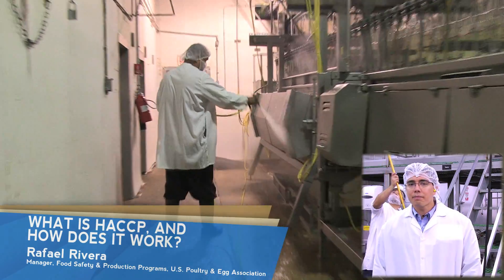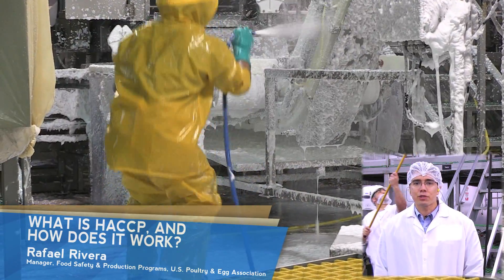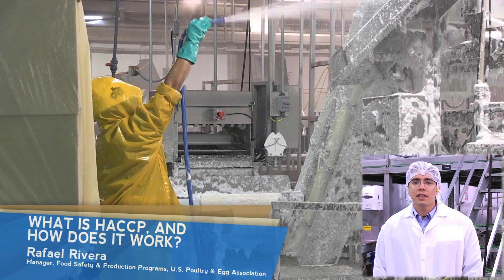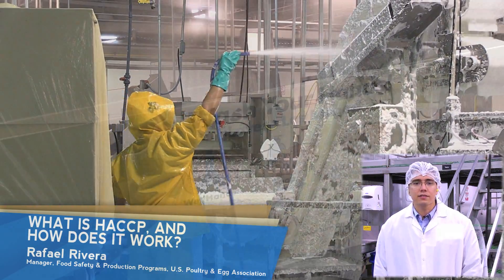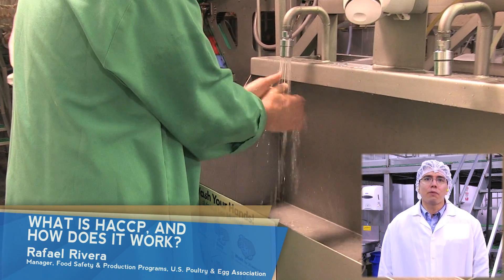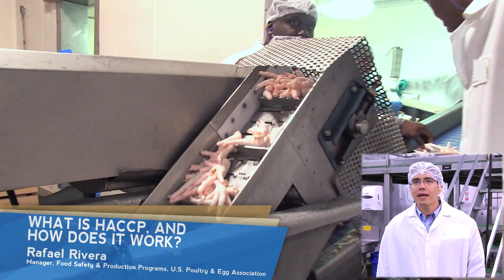After evaluating each step in the process, good manufacturing practices and sanitation procedures are incorporated to ensure that the process is not contaminating the product. Examples of this are the implementation of standards for employee hygiene, food contact surface cleanliness, and pest control.